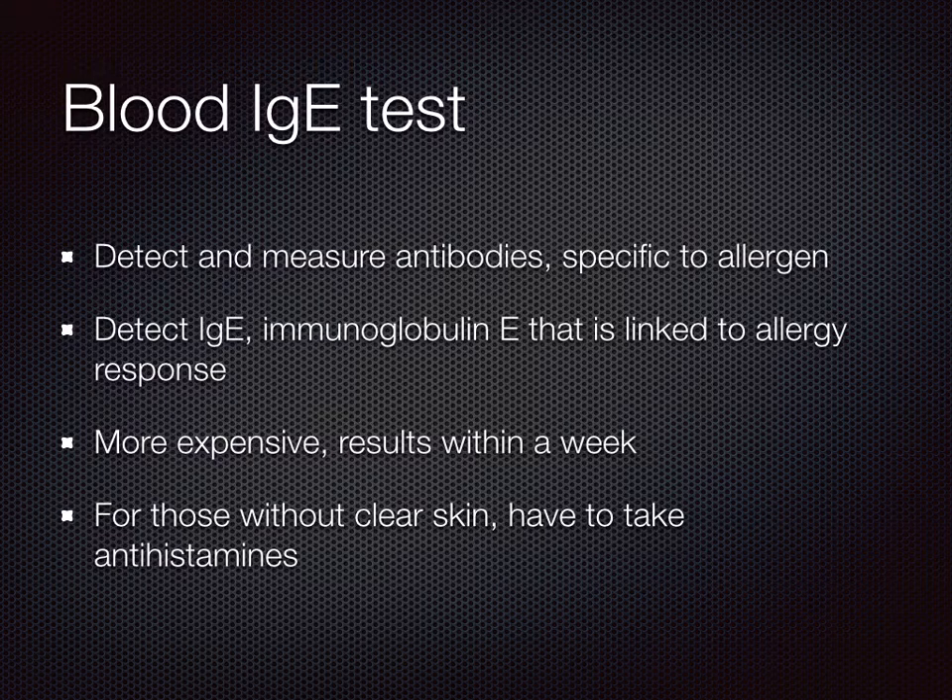The other common test is the blood IgE test, which measures the antibodies known as immunoglobulin E in the blood. These antibodies can be tagged to specific allergens. If there are a lot of such antibodies for a particular allergen, it signals that your child is allergic to it, because the body is creating a lot of antibodies to counter that allergen. A blood IgE test is more expensive and results come back within the week, requiring a follow-up consultation. It is suitable for those without a clear patch of skin or for patients who need to take antihistamine.